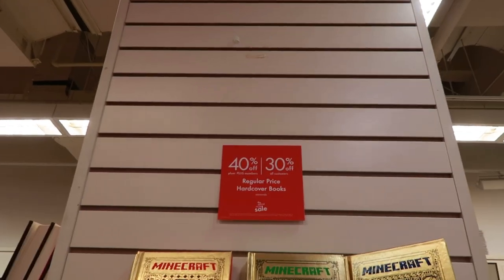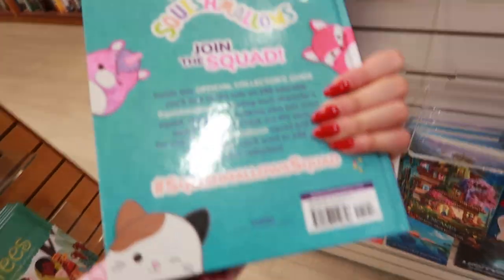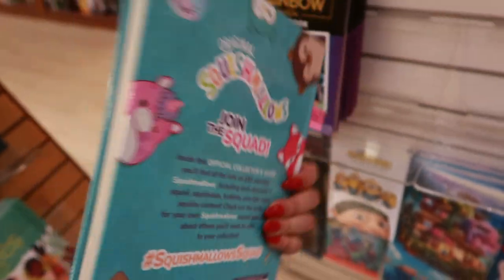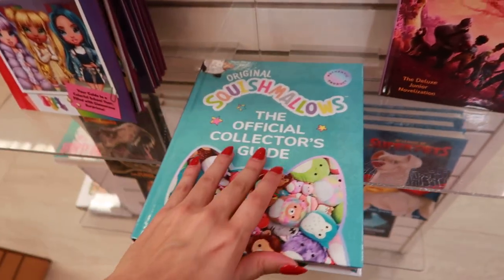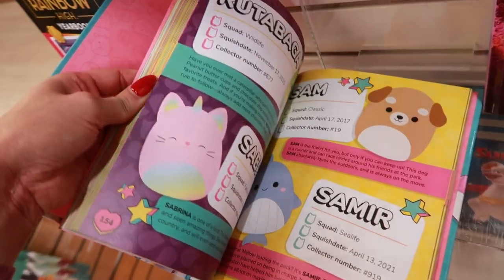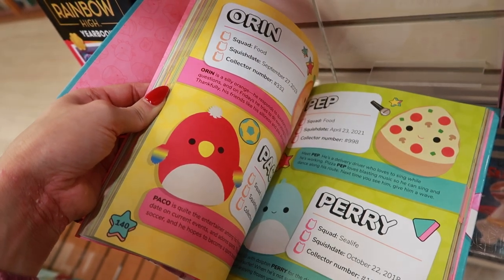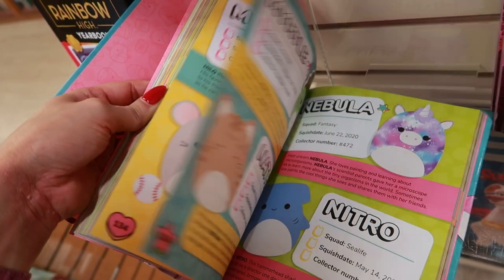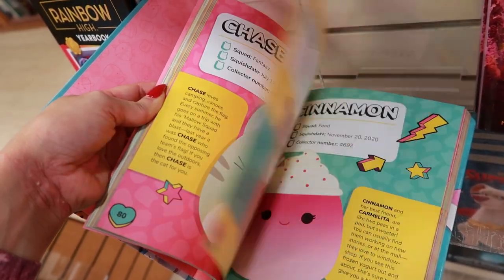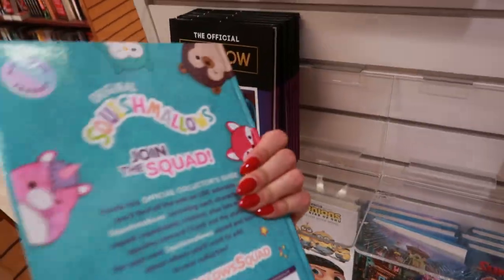So it looks like the books are 40% off - okay, that's not bad. They have one left. $20, so that would be $16 I think. Let's take a look inside. It kind of gives the information about each Squishmallow and then its blurb. So cute - so many. So if you're curious on what's in this collector's book, that's that.